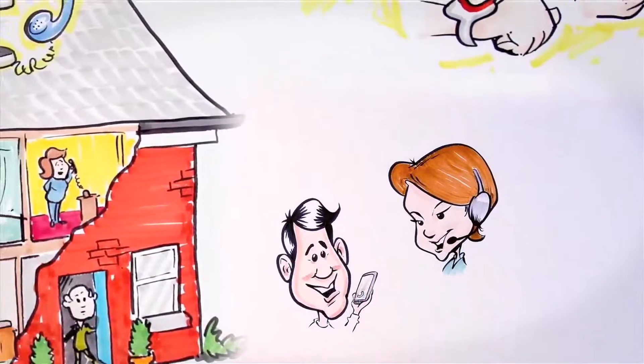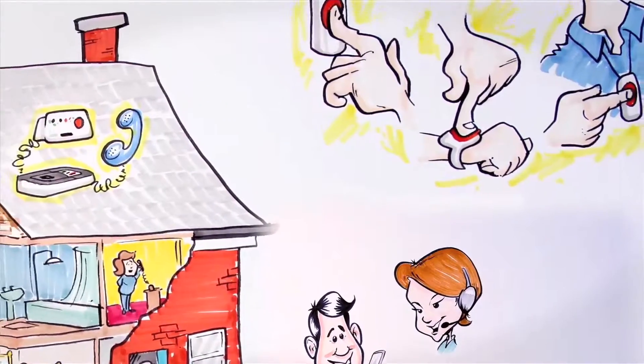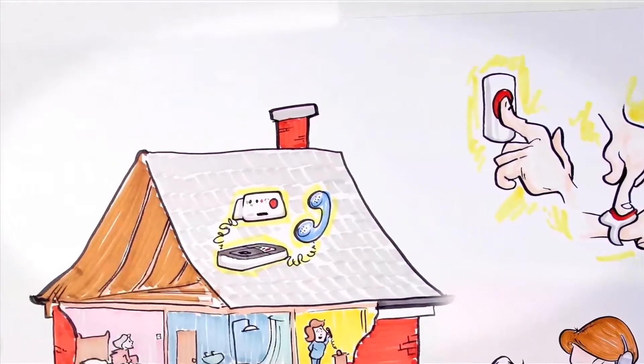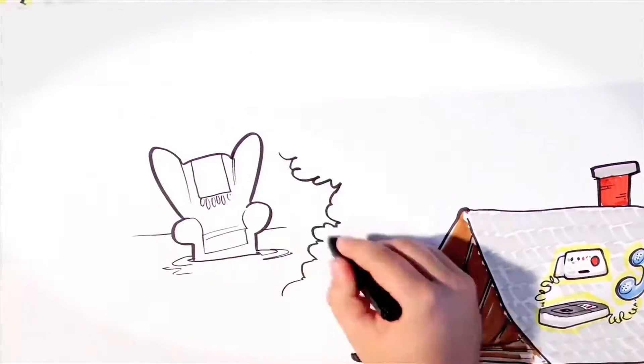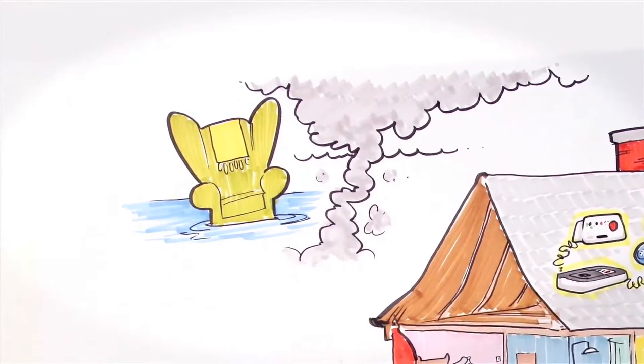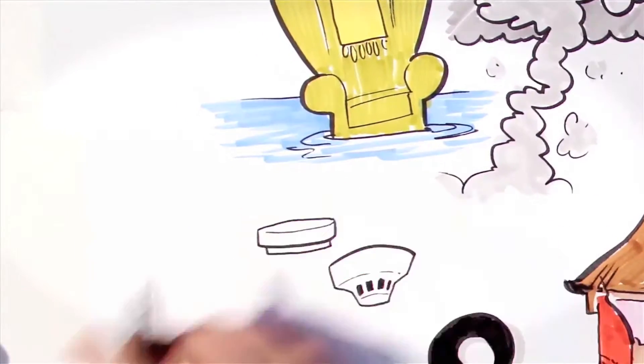There are different types of telecare devices. As well as telecare devices you press, like the pendant, watch, or wall-mounted button mentioned earlier, there are sensors that can automatically detect risks like flood, gas, or smoke.